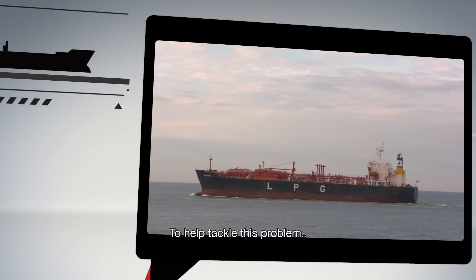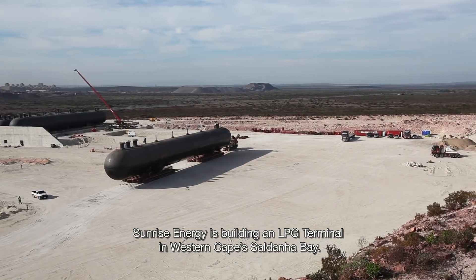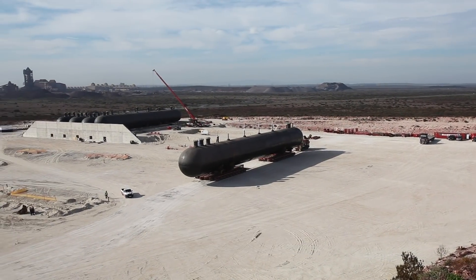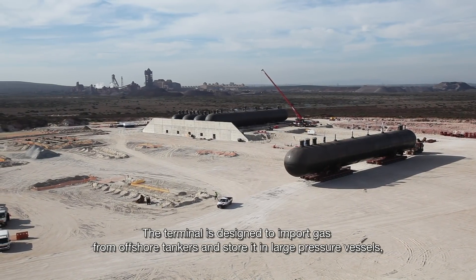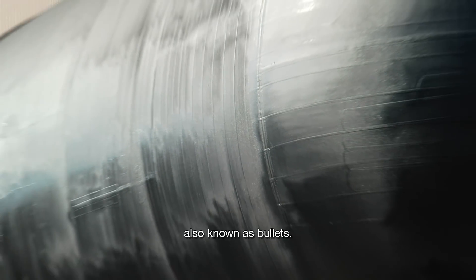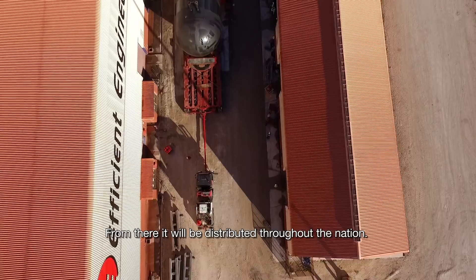To help tackle this problem, Sunrise Energy is building an LPG terminal in Western Cape's Saldanha Bay. The terminal is designed to import gas from offshore tankers and store it in large pressure vessels, also known as bullets. From there it will be distributed throughout the nation.